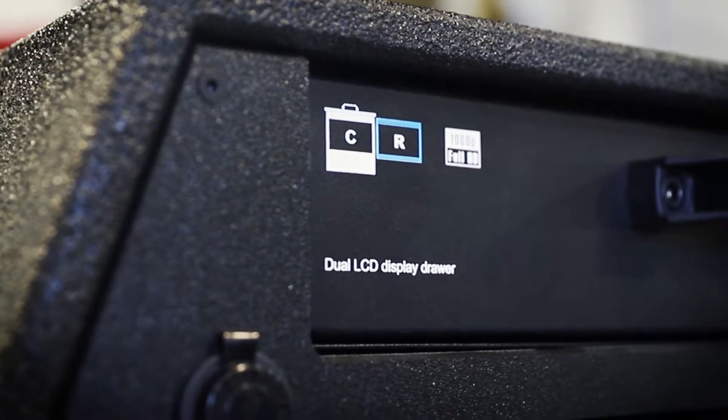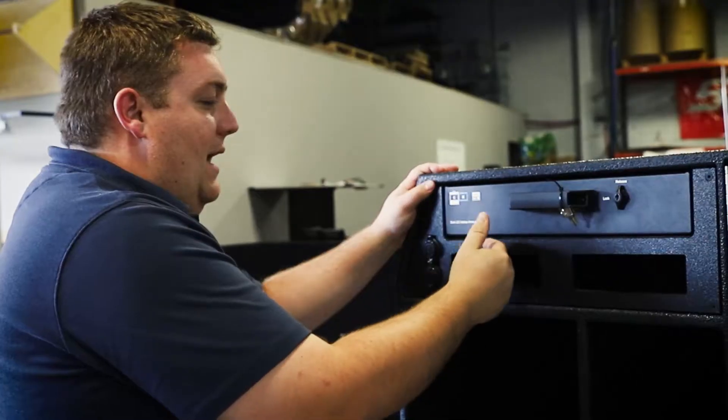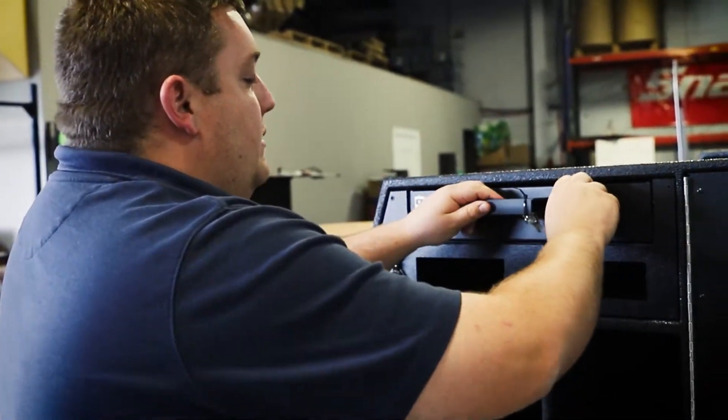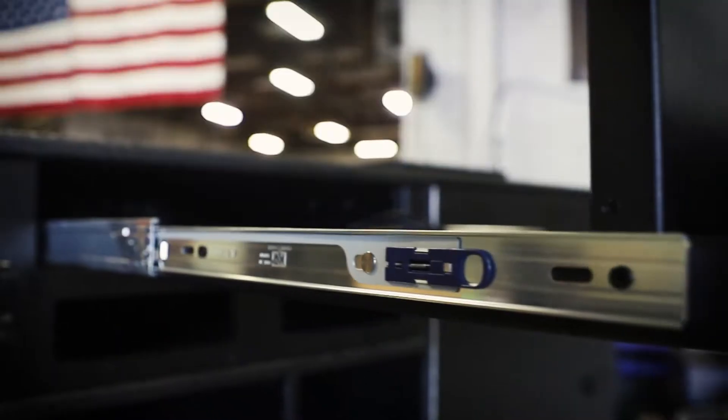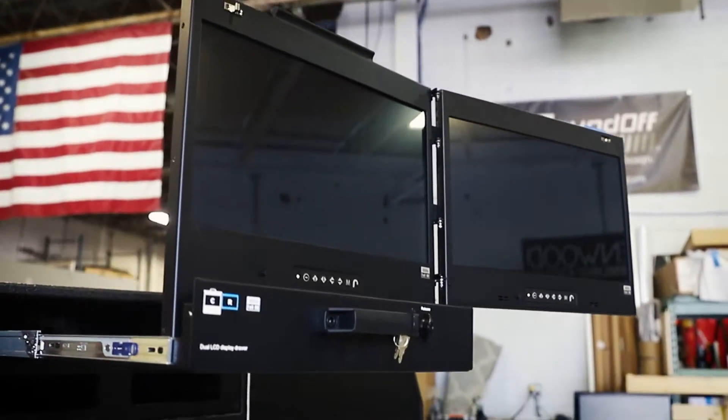We have our incident command side. They requested a dual LCD monitor, so this is a rack mount style monitor. It slides out and opens up.